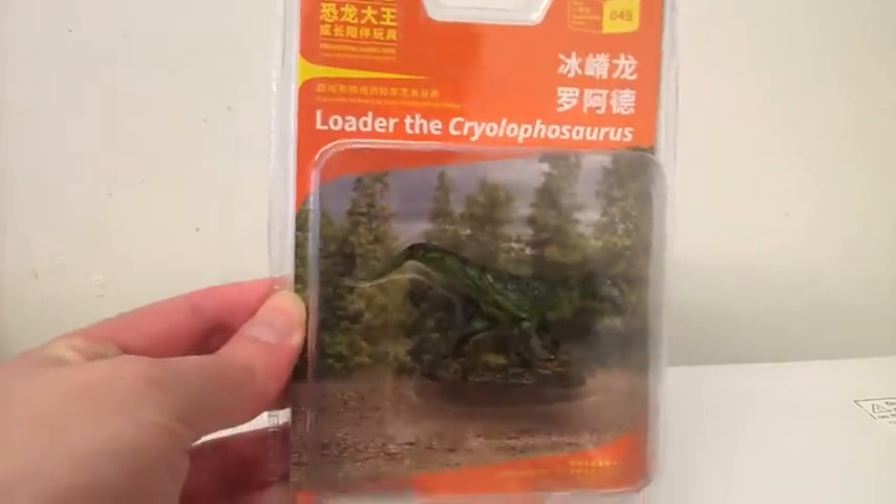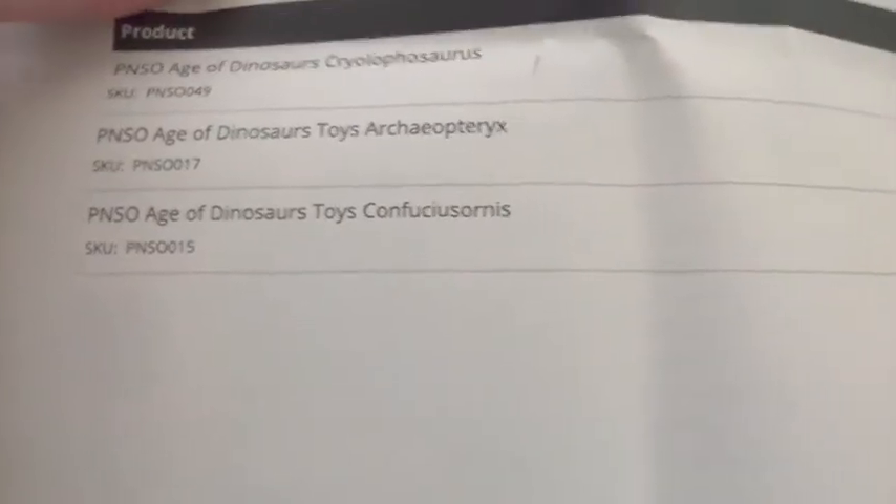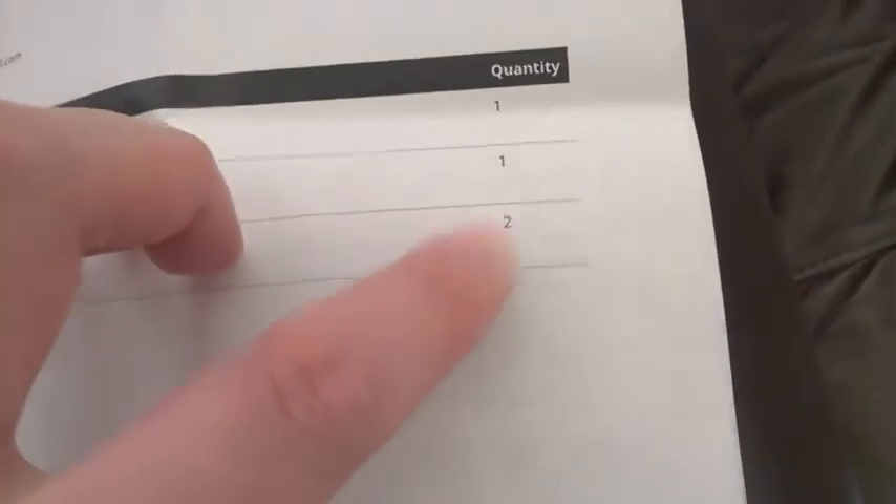I'm going with this guy who calls himself Loader. Turns out Everything Dinosaur didn't make a mistake — it was me. I accidentally ordered two. Well, it's only $3.99, can't complain. I'll give it to someone else.